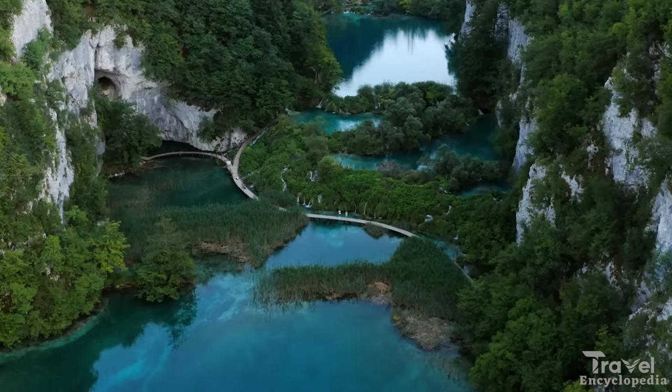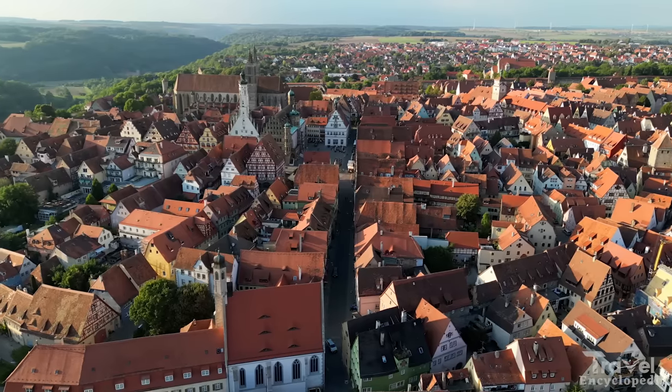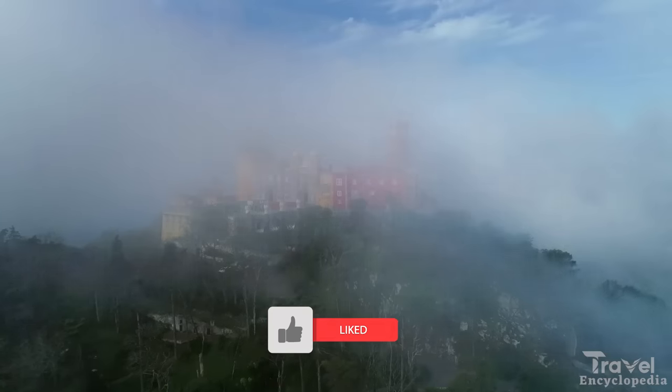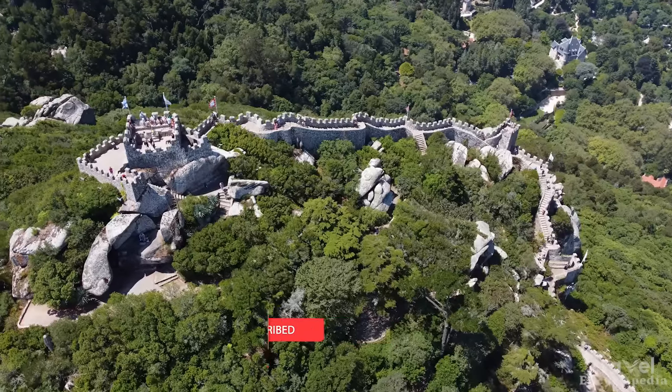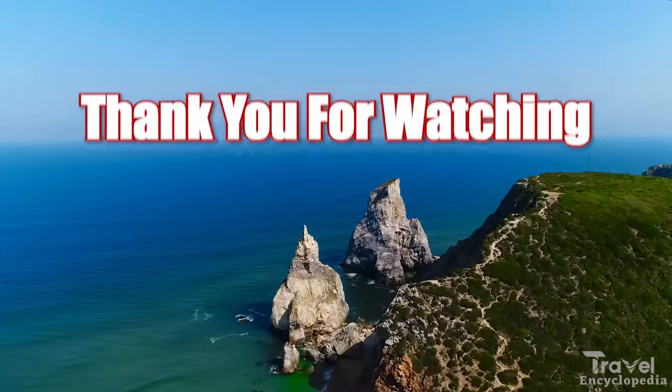Don't forget to watch our next video on the top 10 hidden gems in Europe, where we will be showcasing some lesser-known but equally beautiful towns that are definitely worth a visit. And don't forget to subscribe to our channel for more travel-related content and updates. Thank you for watching and happy travels!